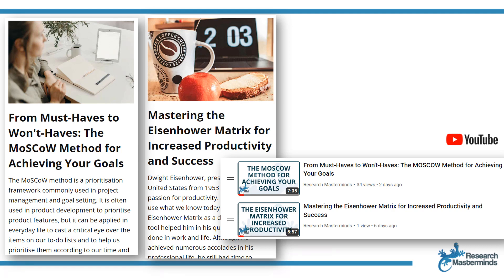Find out more about these approaches on the Research Mastermind's website and YouTube channel — I'll leave a link in the description box below. If you find this video helpful, like it and share it with a friend. Also subscribe to the channel, and click the bell after you subscribe to get notified when I publish a new video.